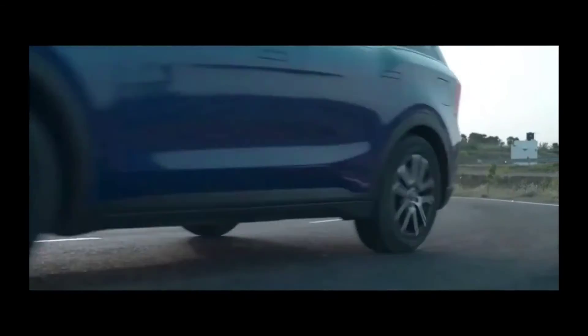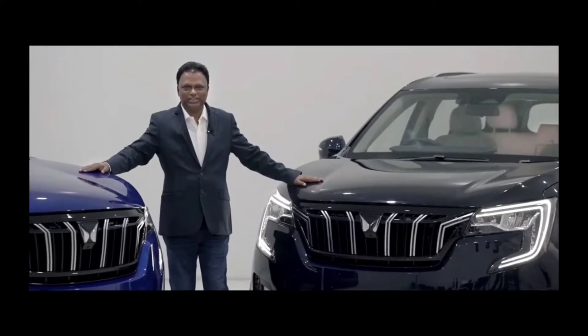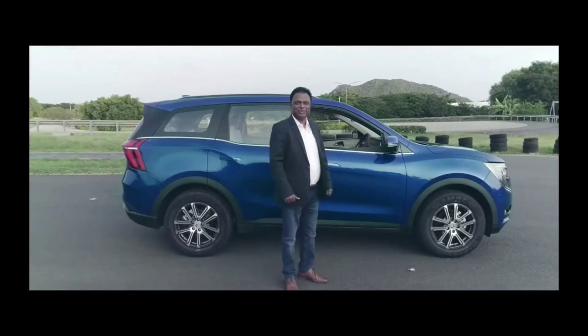XUV700 has a clear mission: it unconditionally unites driving dynamics and safety. Explore the impossible.